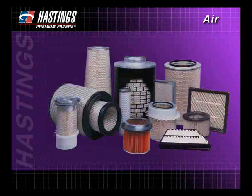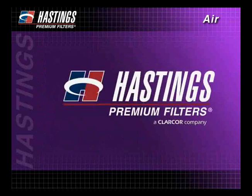That's why Hastings' goal is to provide innovative air filter designs that meet or exceed OEM standards. Trust Hastings Premium Filters to provide you with clean air filtration solutions.